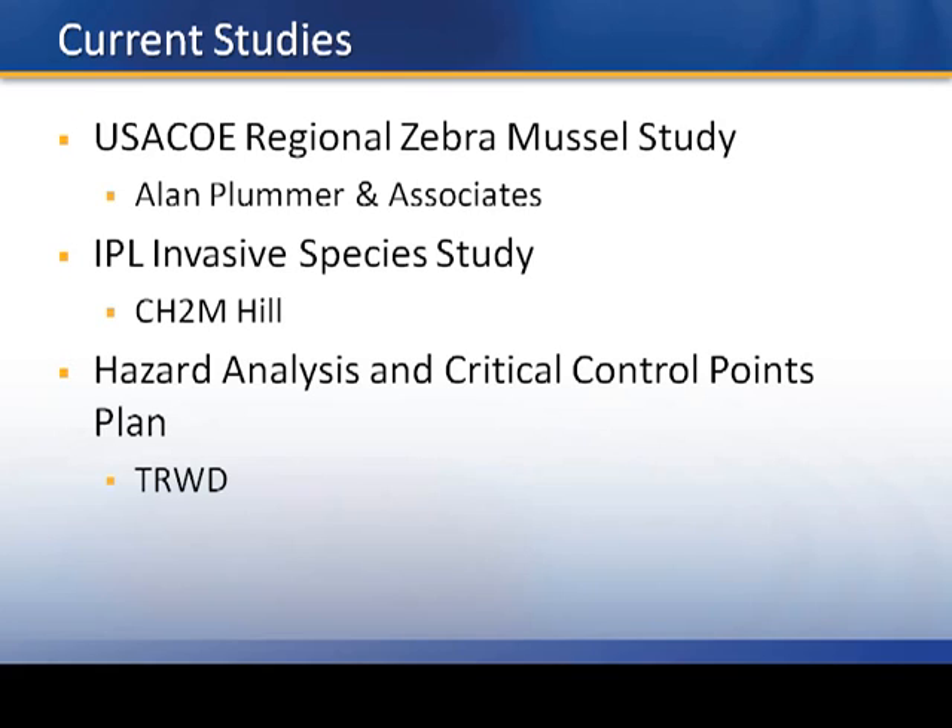There are current studies ongoing. The U.S. Army Corps of Engineers has a regional zebra mussel study with various agencies, being performed by Alan Plummer and Associates. We also have a consultant with CH2M Hill doing the IPL invasive species study. Internally, TRWD has embarked on a hazard analysis and critical control points plan, where our engineering department is working with our operations department to identify which pieces of equipment we're most vulnerable with.